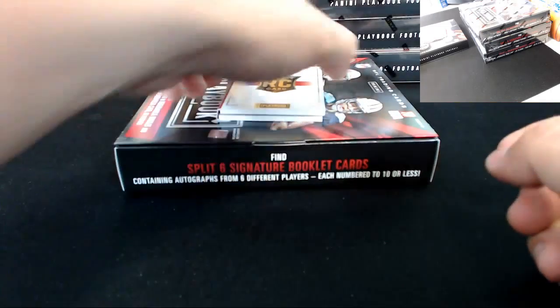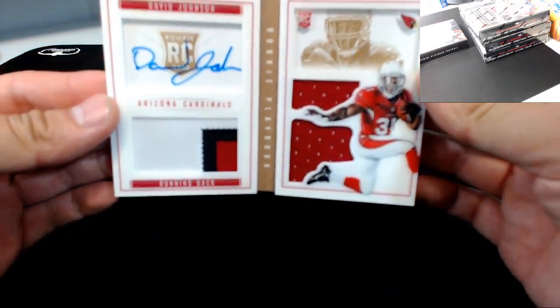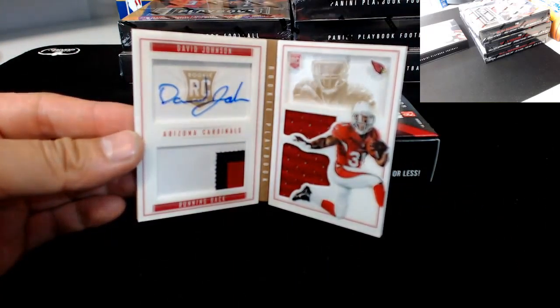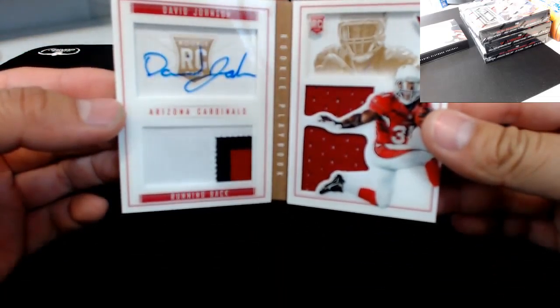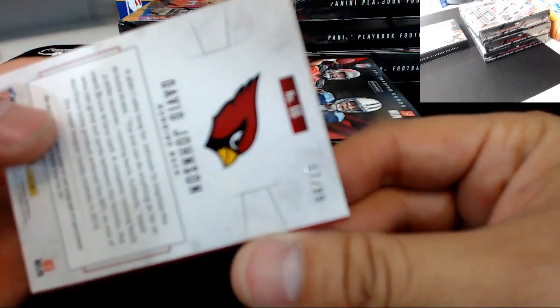Next booklet is going to the Cardinals — rookie patch auto David Johnson. Congratulations to the Cards on the David Johnson booklet. There it is, prime patch on the bottom left, three colors. Numbering on the back: 17 of 99.